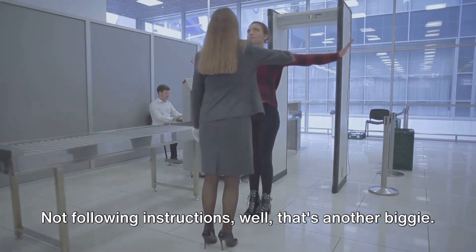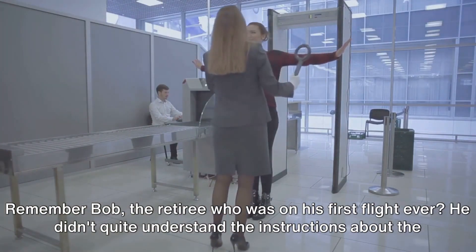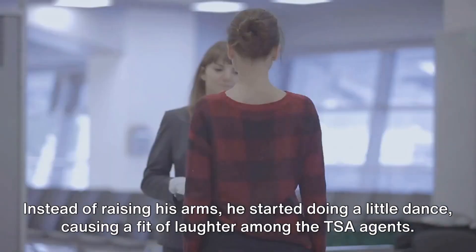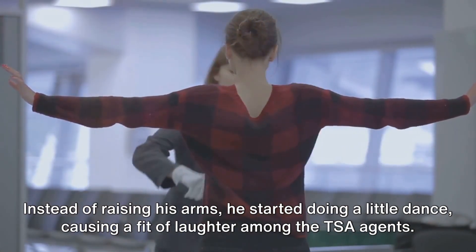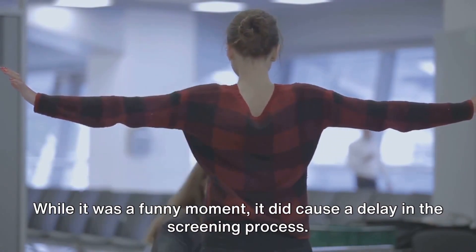Not following instructions — well, that's another biggie. Remember Bob, the retiree who was on his first flight ever? He didn't quite understand the instructions about the full-body scanner. Instead of raising his arms, he started doing a little dance, causing a fit of laughter among the TSA agents. While it was a funny moment, it did cause a delay in the screening process.